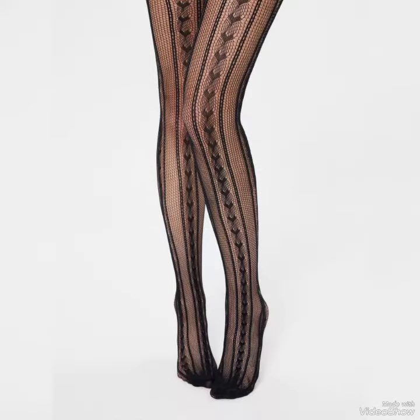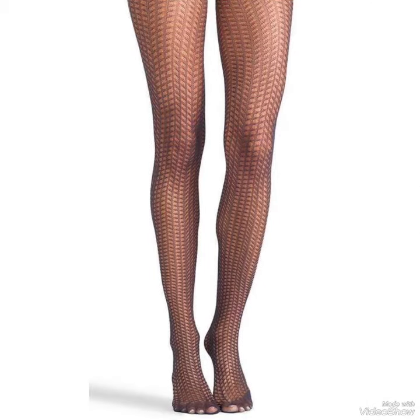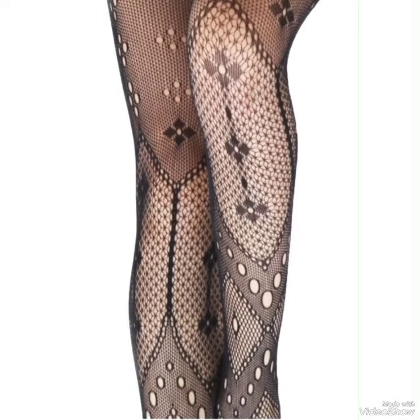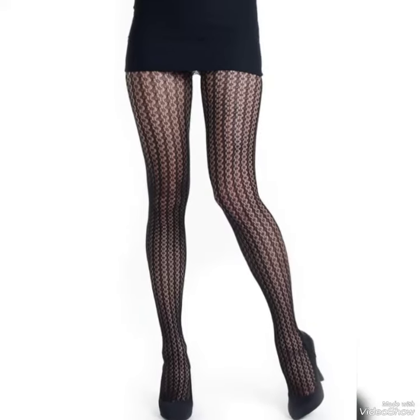When you watch this video till the end, you will know about beautiful designs one by one, and I am sure you will find your choice in this amazing collection. All these designs and styles are introduced for yourself — make them part of your wardrobe. You will definitely like them and your outfit will perfectly match with these designs.